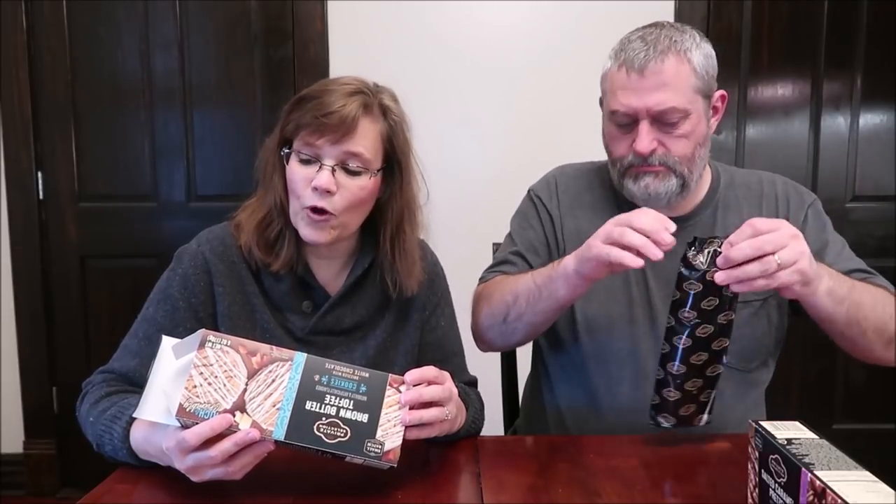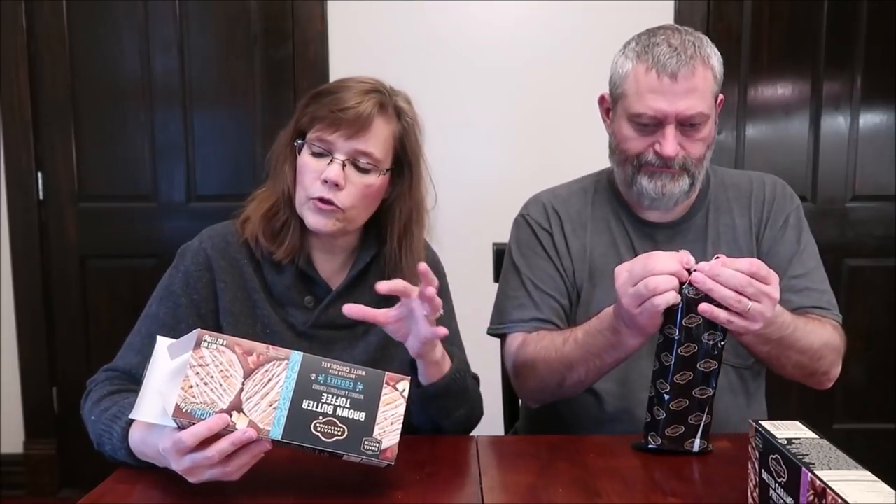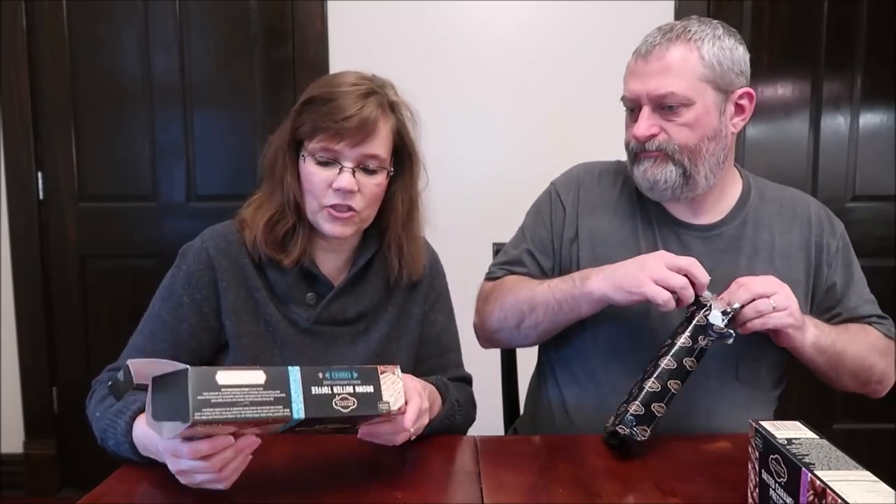It says: Private Selection Brown Butter Toffee Cookies are rich, crumbly, and bursting with toffee flavor. Made with a caramel cookie base and loaded with crunchy toffee bits. They are baked in small batches, then drizzled with creamy white chocolate for an irresistible indulgence. So we have caramel cookie base with toffee bits and white chocolate. Sounds good.